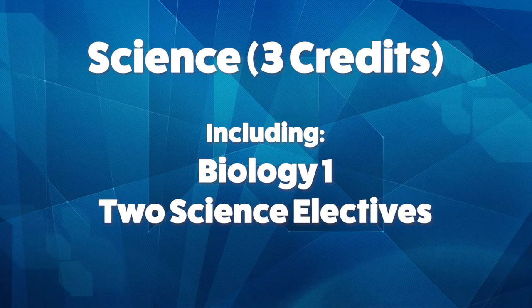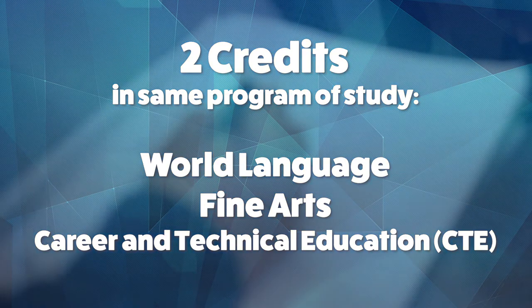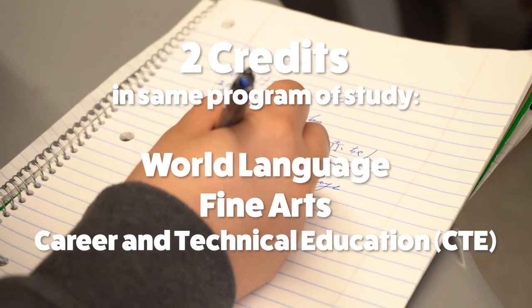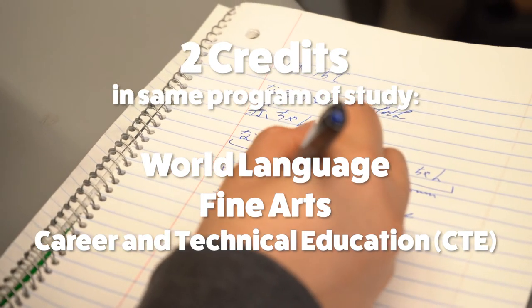Science: 3 credits, including Biology 1 and 2 Science Electives. 2 credits in either World Language, Fine Arts, or Career and Technical Education, or CTE. The 2 credits must be earned in the same program of study. For example, a student must take Japanese 1 and 2, not Japanese 1 and Spanish 1, in order for the credits to count toward this requirement.